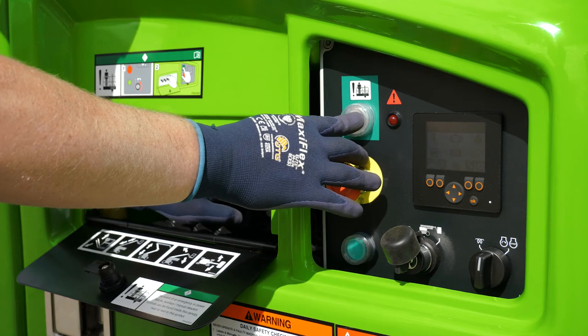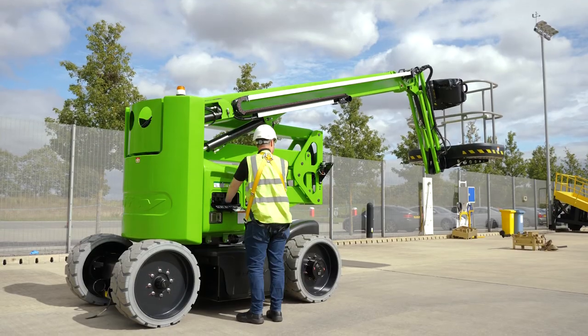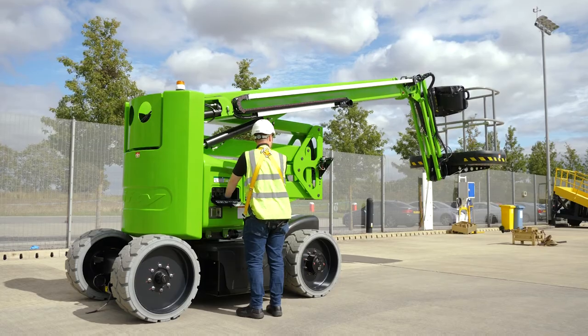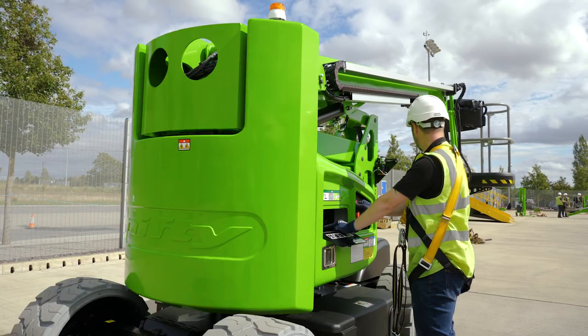The SP45N also comes with an independent auxiliary descent at the base and in the basket, which, when used in conjunction with the function controls, allows the machine to be safely lowered to the ground even without power.